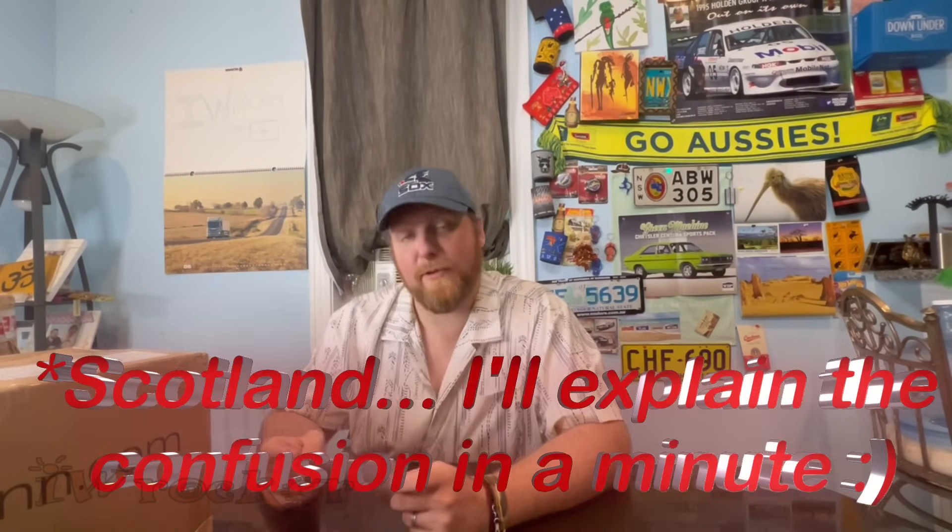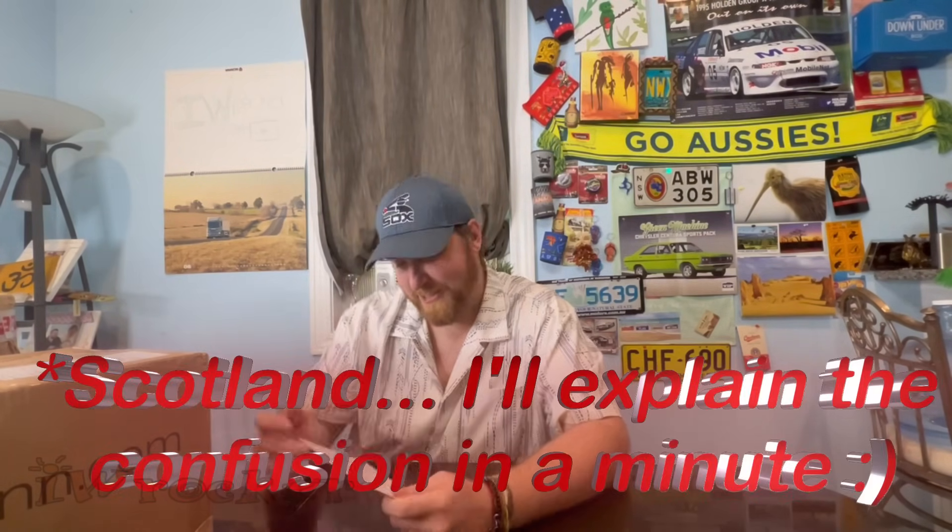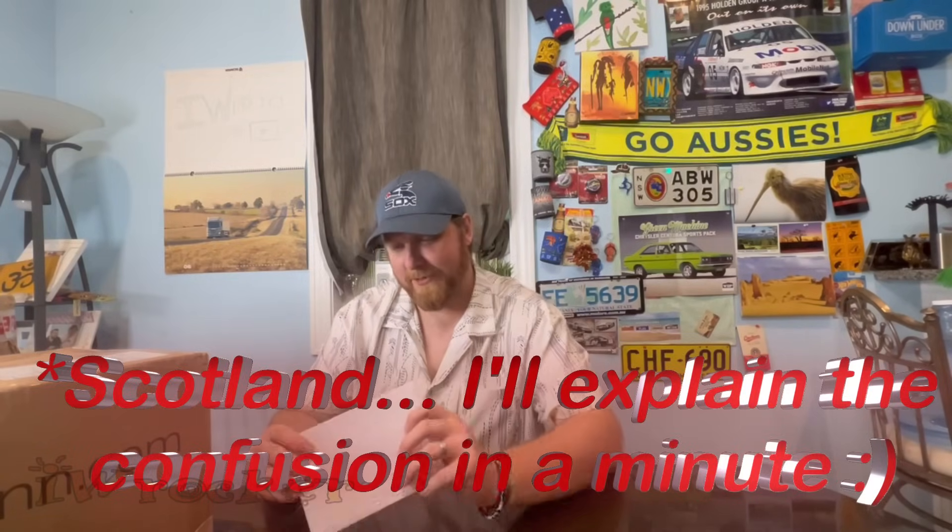Next we have an envelope — I believe this is from Sweden. This might be one of our first packages from Sweden, so let's see what we got.